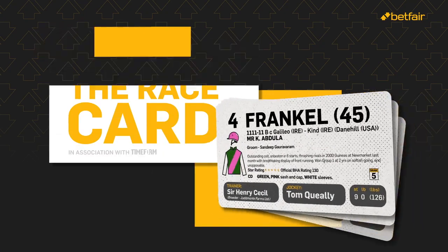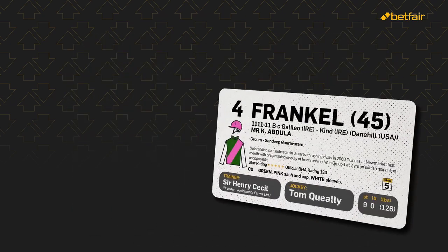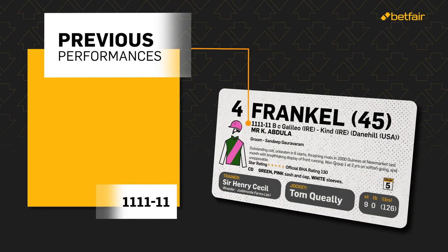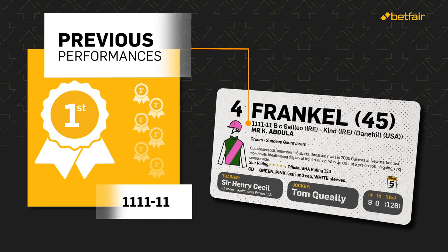Get to know the race card. The race card can tell us a surprising amount about each horse. The small numbers to the left show where Frankel finished in his previous six races, with the most recent being on the right.